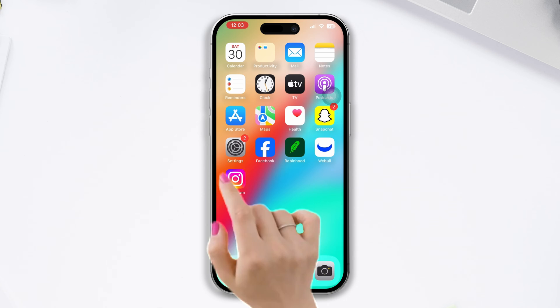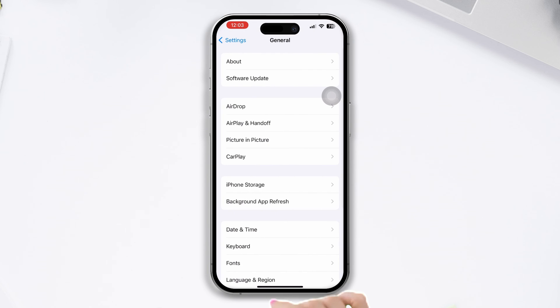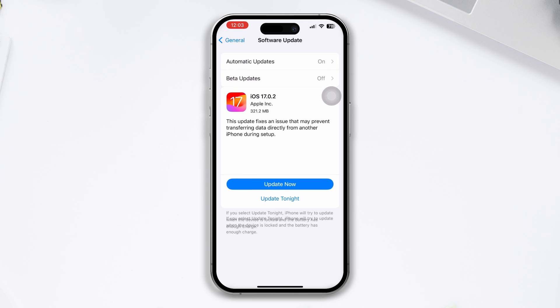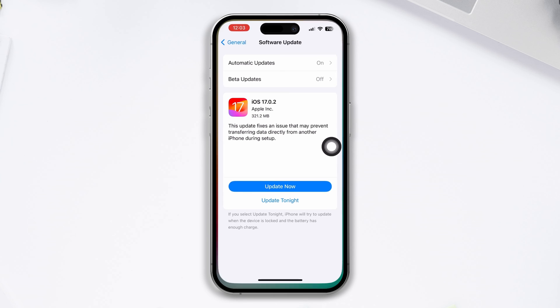Solution 4: Try to update your iPhone. Open Settings, scroll down, tap General, then tap Software Update. If there is a new update available, install it. If there is no update, try the last solution.